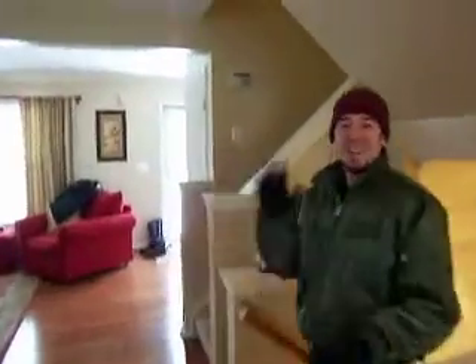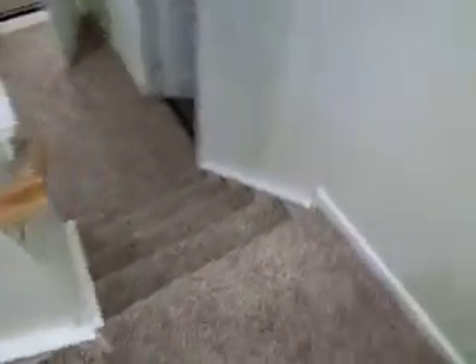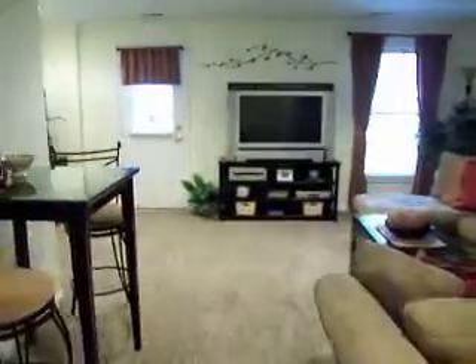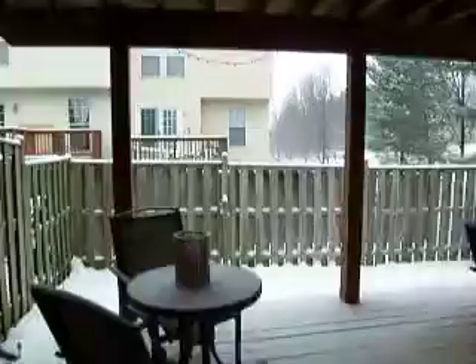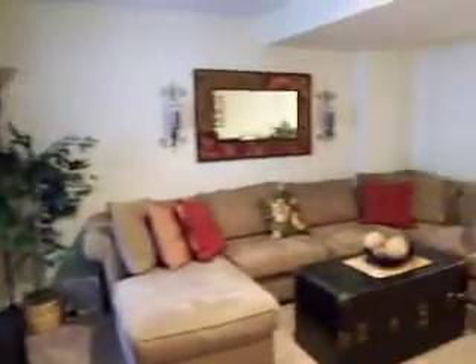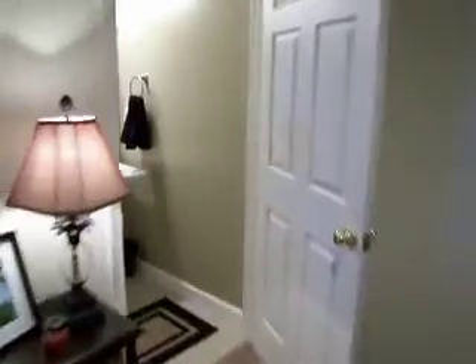Okay, going downstairs — plush carpeting and it's pretty spacious down here. There's a full-size window and it's actually a walkout to the backyard. It's got a double layer deck, which is nice. The AC unit is a little bit old.